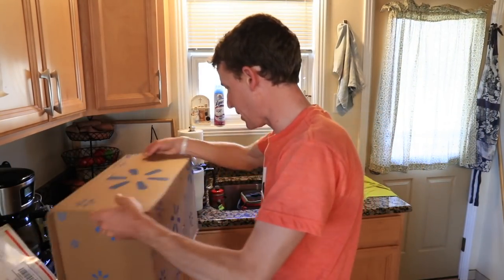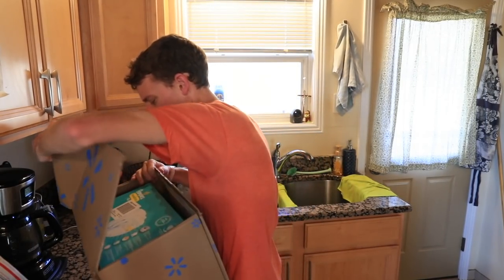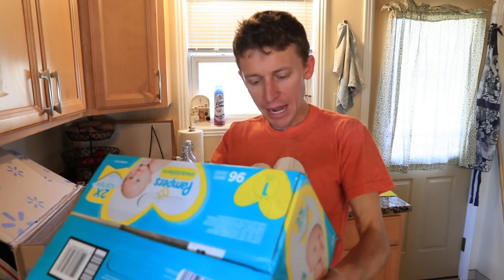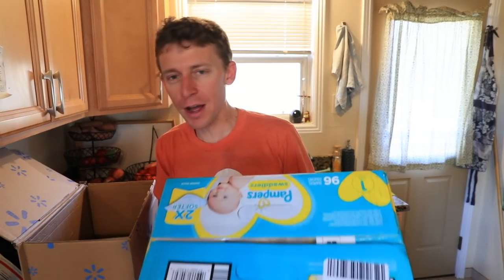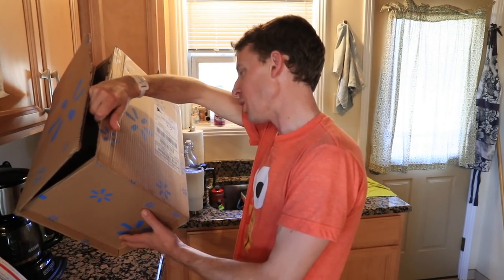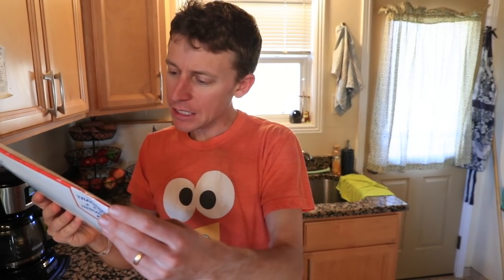Moving on — second box is from Walmart. Teamwork makes the dream work: true love! Pampers diapers, size one — perfect. True love is cheering in the background. Henry appreciates the diapers. True love says best gift ever. I don't know who they're from so I can't give a shout-out, but thank you for sending those.